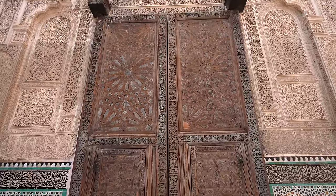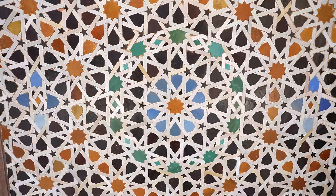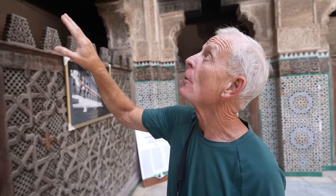The detail in the design of everything — the wood, the tile, the stone — it's just incredible. Can you imagine the time it took to create this? This is the only religious site in all of Morocco that non-Muslims can enter. You cannot enter the prayer room, but you get to come inside this beautiful structure.